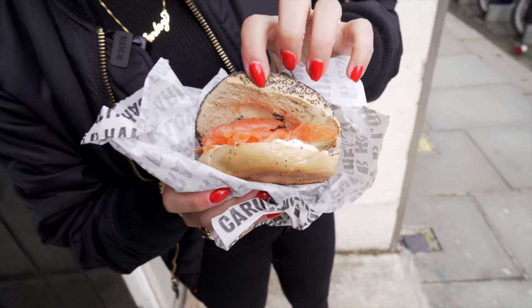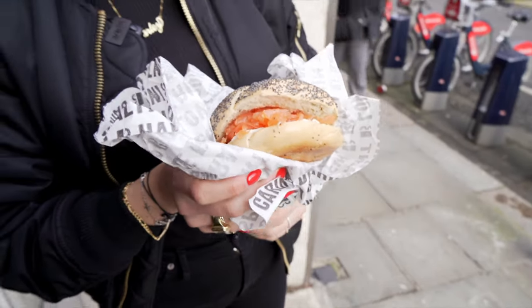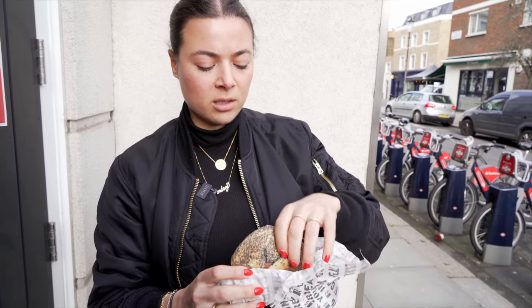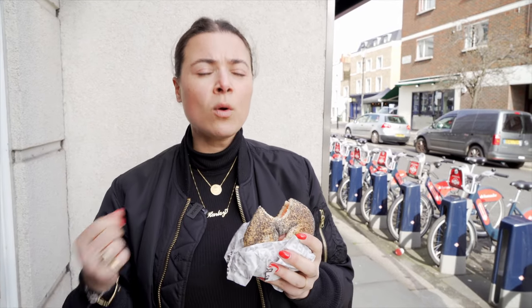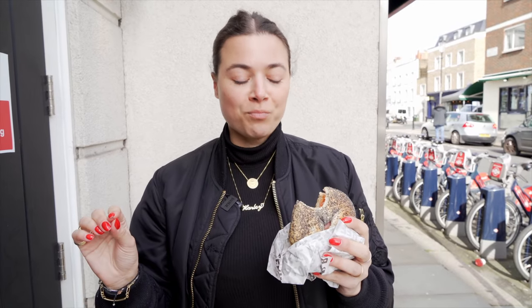Last but not least, I couldn't have left without a smoked salmon cream cheese. Well loaded. What I like about the smoked salmon bagel is it's so simple — you don't need to do anything to it. Smoked salmon, cream cheese, poppy seed bagel, done. The smoked salmon is very good. The reason I sometimes have a bit of a weird relationship with smoked salmon is when it's too oily or too smoky — this is actually perfect.